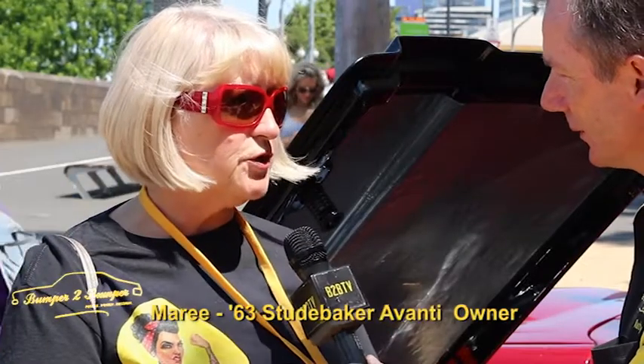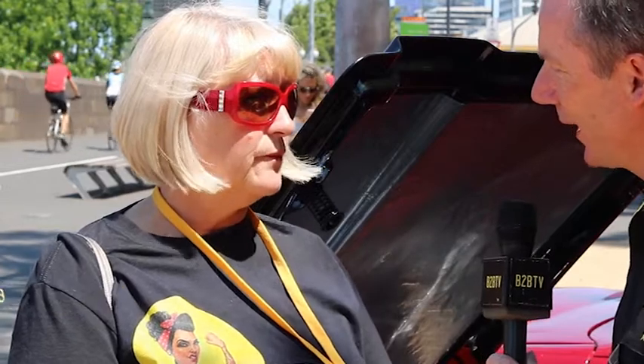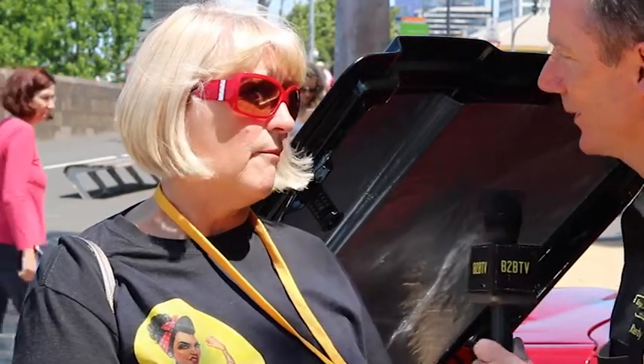It's a 1963 Studebaker Avanti. Alright, now how long have you actually had the car for? 22 years. That's a long time to have a car.